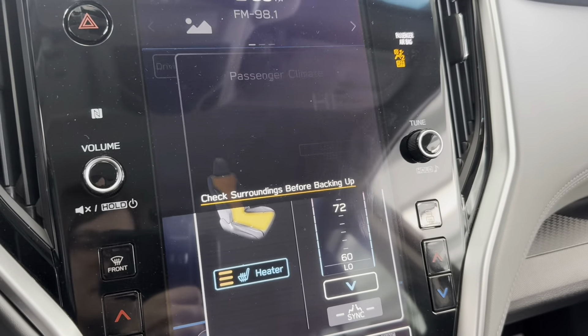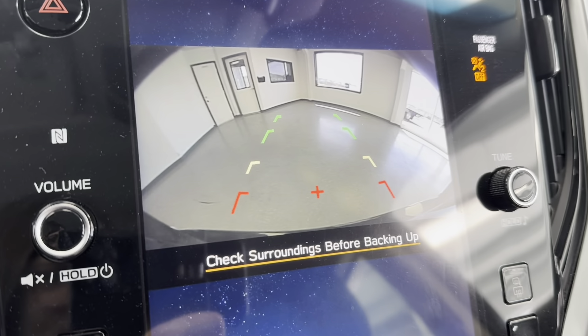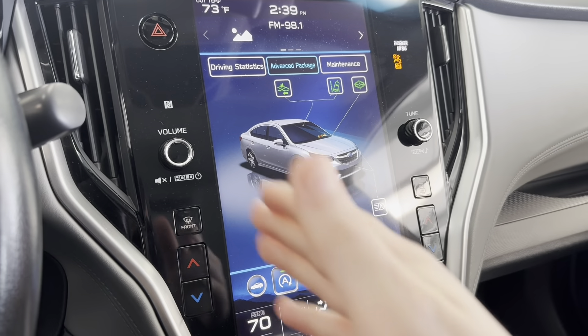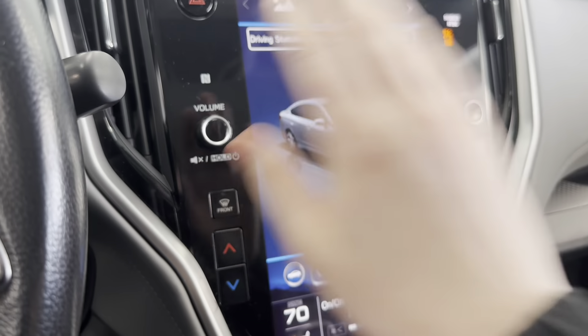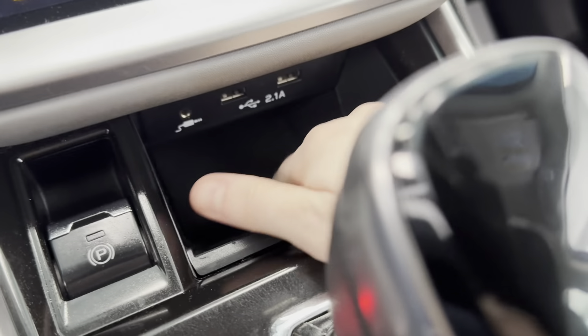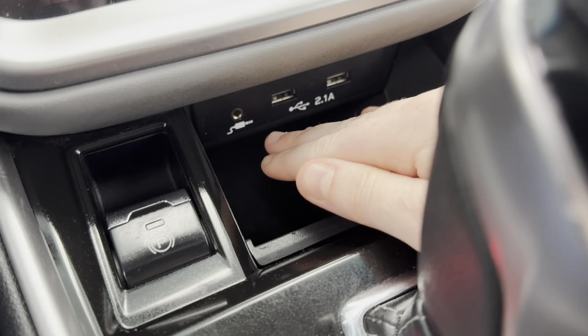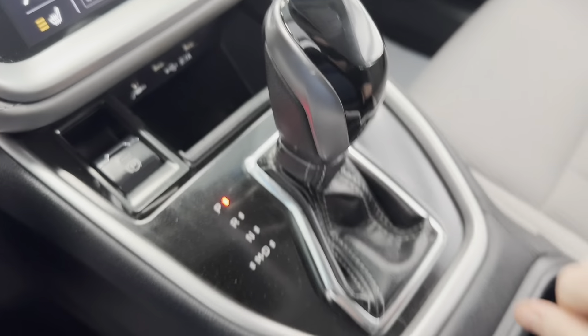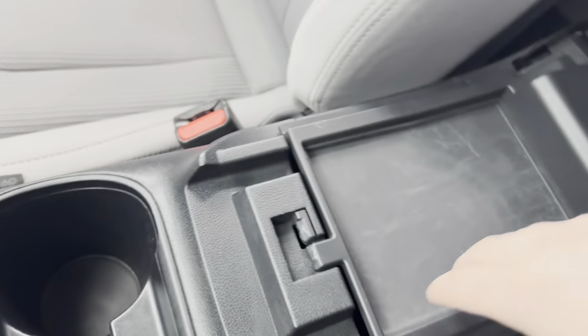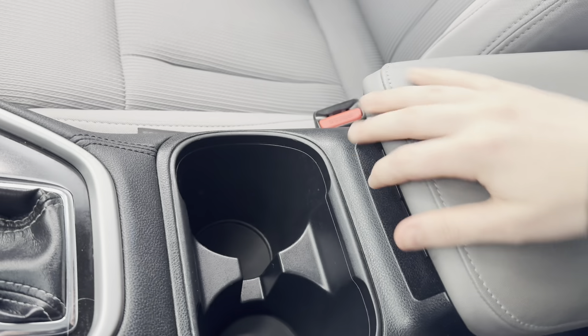I'll just throw it in reverse to show you that backup camera in action. To the left and right of that display are your climate controls and your volume controls. Further down, you do have your parking brake right there, a small space for something like your phone, an aux cord plug-in, two USB charging ports, your main gear shift, two cup holders, and then your main storage compartment back here with a tray on top — and a larger compartment underneath with another power outlet inside.